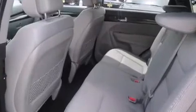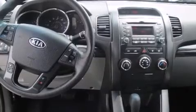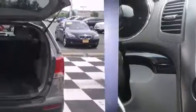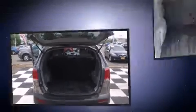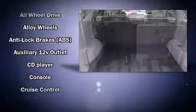Kia prioritized practicality, efficiency, and style by including a rear window wiper, a tachometer, a trip computer, turn signal indicator mirrors, and a split folding rear seat. You and your passengers will enjoy the stereo system, which includes a CD player with MP3 capability and six well-positioned speakers.